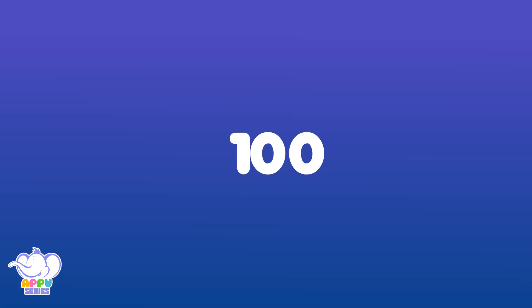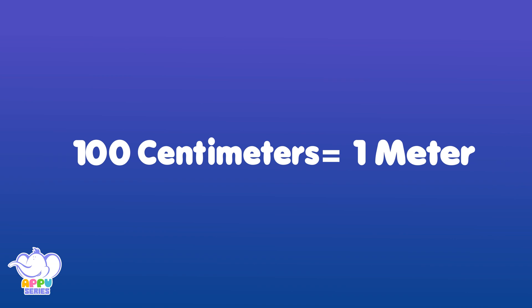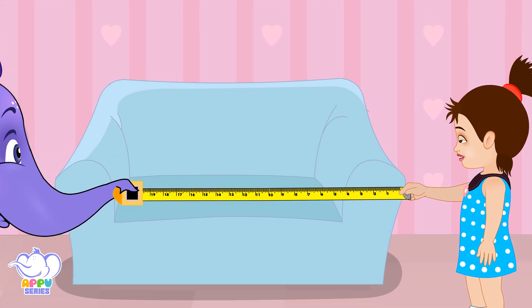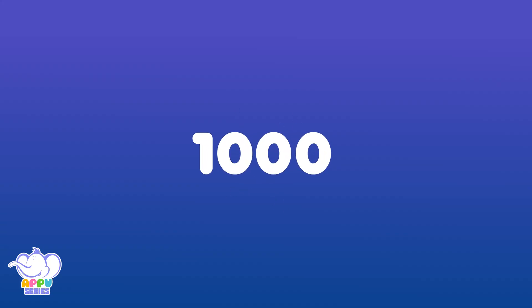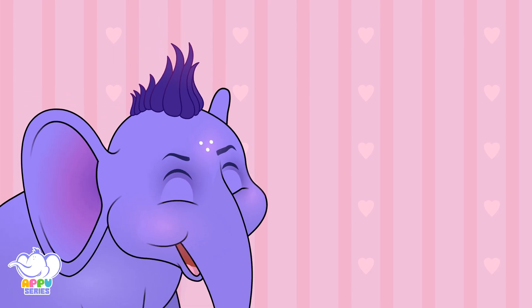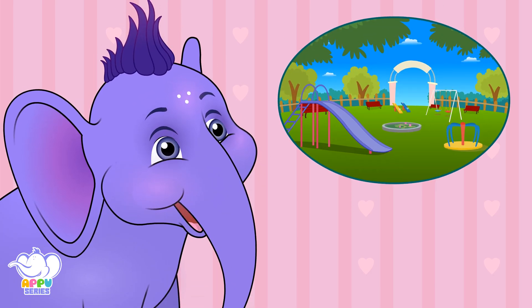One hundred centimeters makes up one meter. Watch us measure this single seater. One thousand meters makes up a kilometer. That's how far our park is from here.